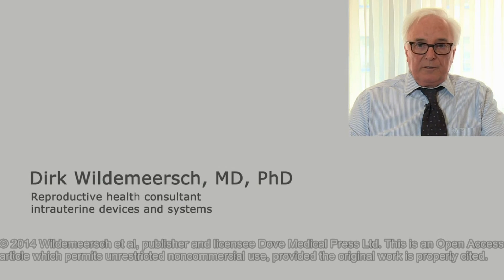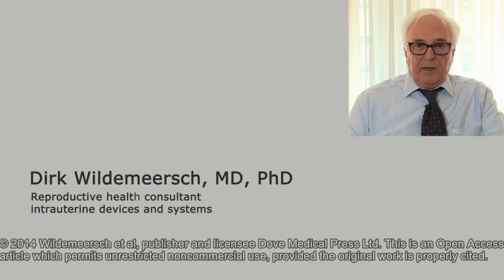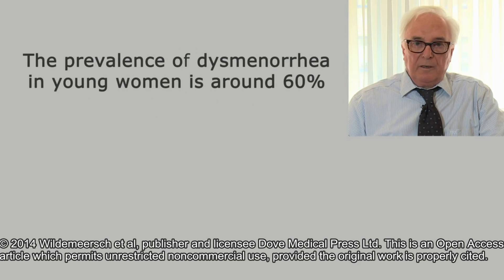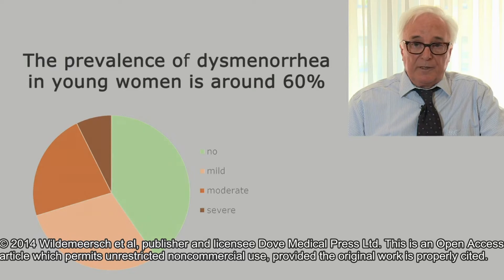I'm Dirk Wildemier from Ghent in Belgium, and this short presentation is about the management of primary dysmenorrhea in young women treated with a frameless levonorgestrel intrauterine system. Primary dysmenorrhea is a frequent condition in young women. According to a recent publication, up to 60% complain of painful menstruation, and in these women, 12% complain of severe pain.